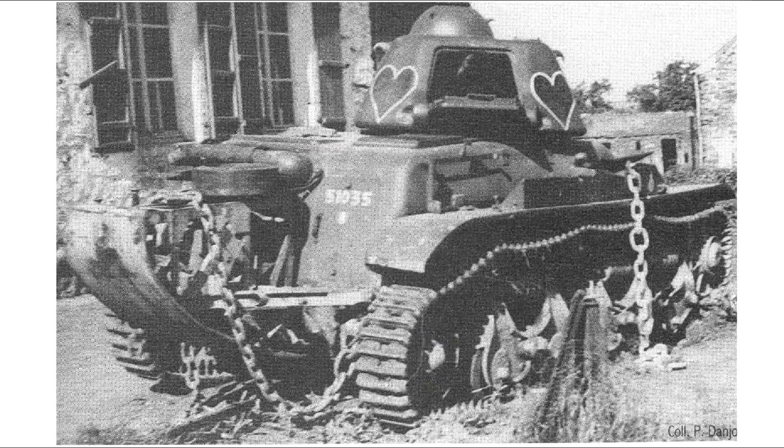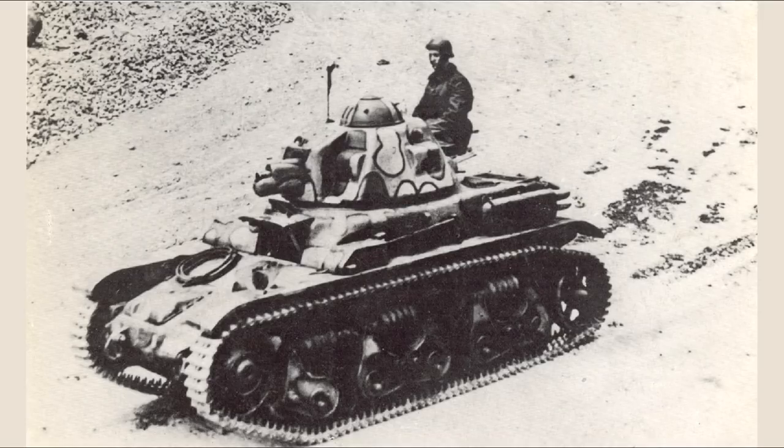I would suggest checking out a video by Nicholas Moran of World of Tanks, also known as the Chieftain, who examined an R-35 with illuminating and entertaining observations. Now if the commander does want to see from outside the vehicle, he has a hatch on the back of the turret that folds down almost like a seat, so he can stick most of his body outside the tank. But then he's got his entire torso exposed — not a very practical fighting position.